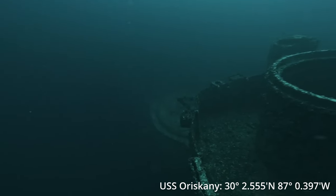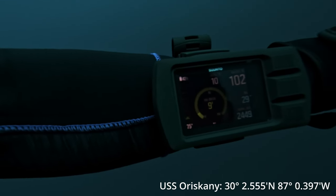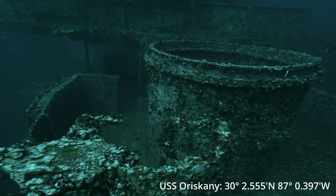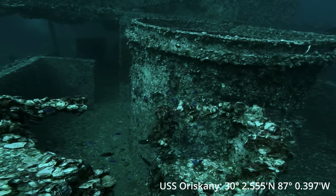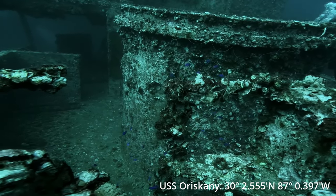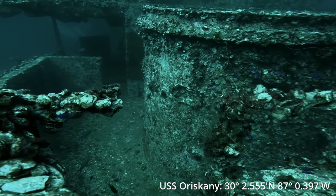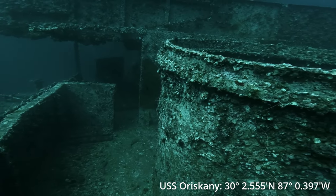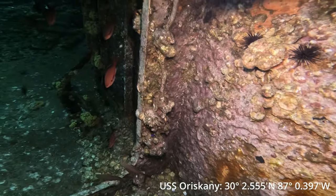Right now we're swimming just over the aft gun platform. I'm at 102 feet — just a couple feet below is that platform. So as you're planning your dive on the USS Oriskany, if you're diving nitrox, which I highly recommend, you want to keep your mix at about 28% and no more than 30%. At 28%, your MOD on a 1.4 is about 132 feet, which is perfect for that recreational limit.